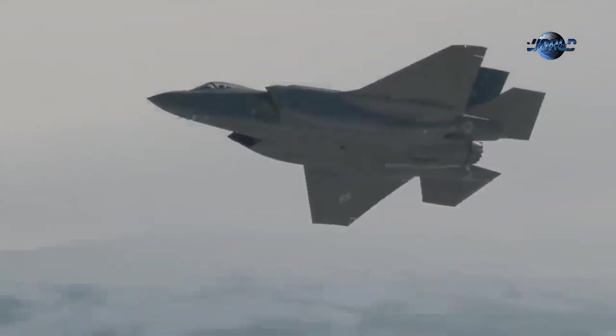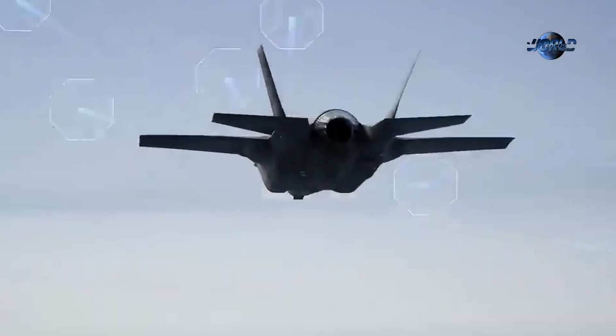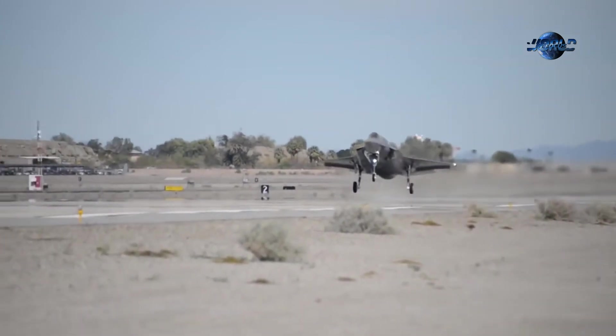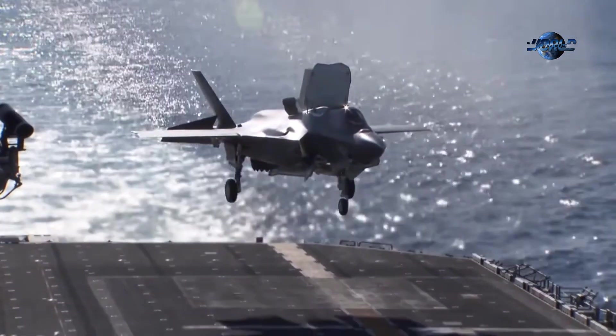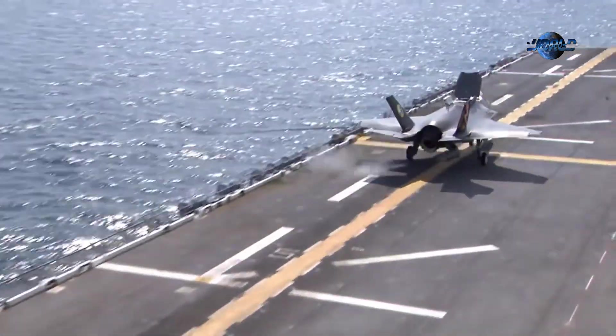Lockheed Martin won the contract to develop the JSF in 2001. The program faced technical, financial, and political hurdles due to the aircraft's complexity and the need to develop three variants: the F-35A conventional takeoff and landing, the F-35B short takeoff and vertical landing, and the F-35C carrier-based variant.